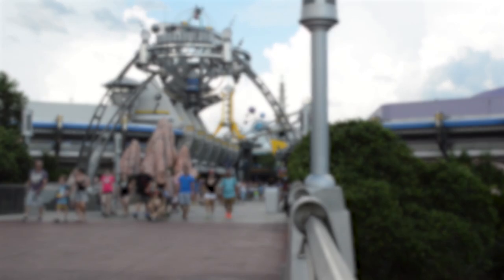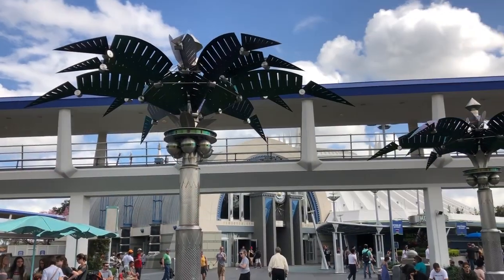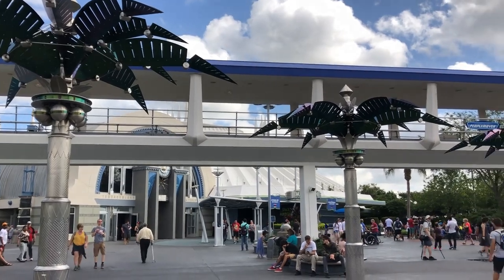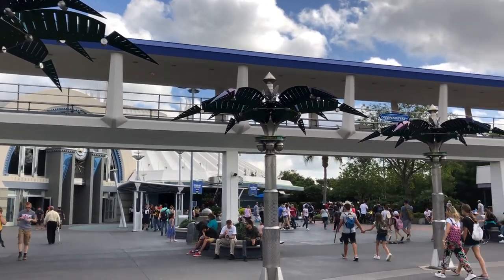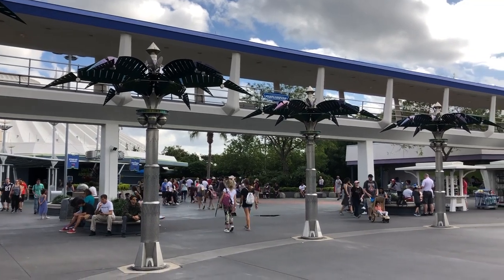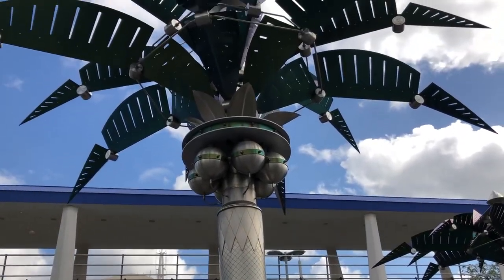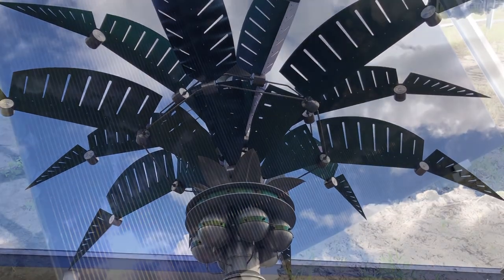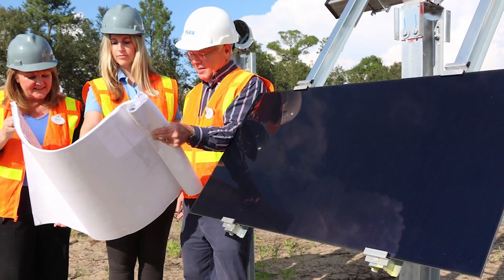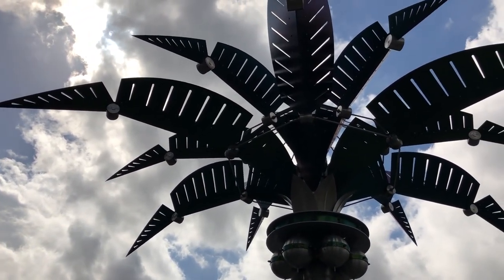Over in Tomorrowland, they have those metal palm trees, which have a really fun backstory. They're supposed to be an invention of the Tomorrowland Power Company — they collect solar energy and store it in the coconuts. So if you see a tree without coconuts, that means the energy has already been harvested. Obviously they're not really solar-energy-collecting trees, but Disney World does have big solar panel fields you can sometimes spot from the roadways and monorail. These trees represent that concept.